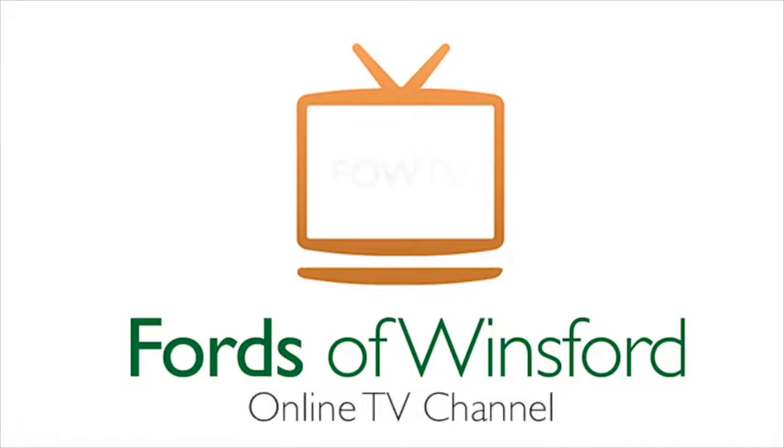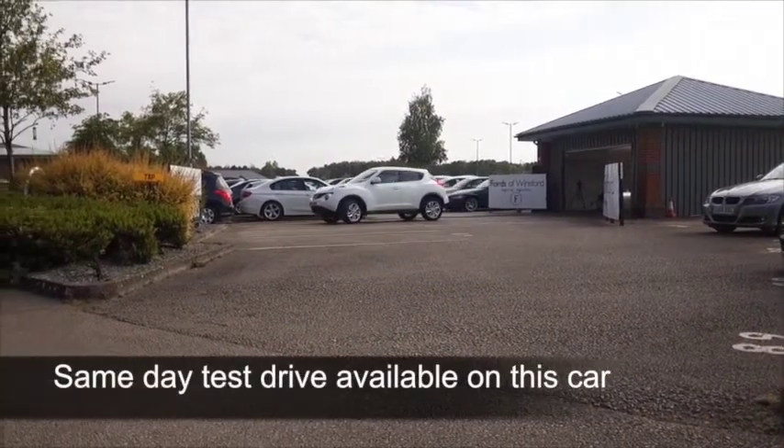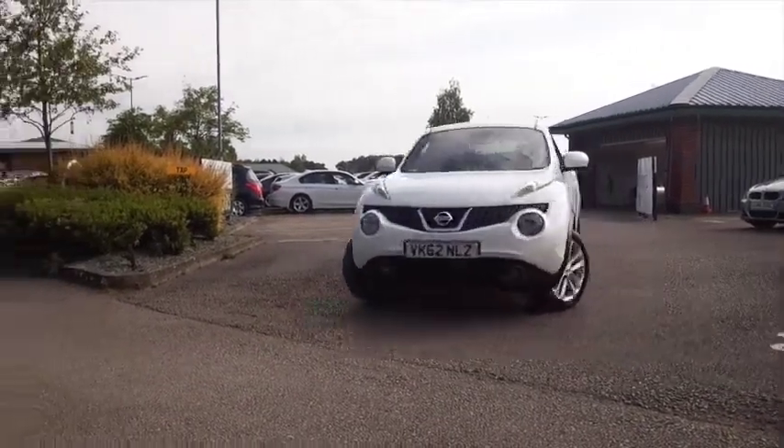Here we have the Qashqai's baby rebellious brother, the Juke. It's a stylish, interesting alternative to a regular supermini. It definitely has unique styling, but it's all very entertaining to drive. Surprisingly practical as well.